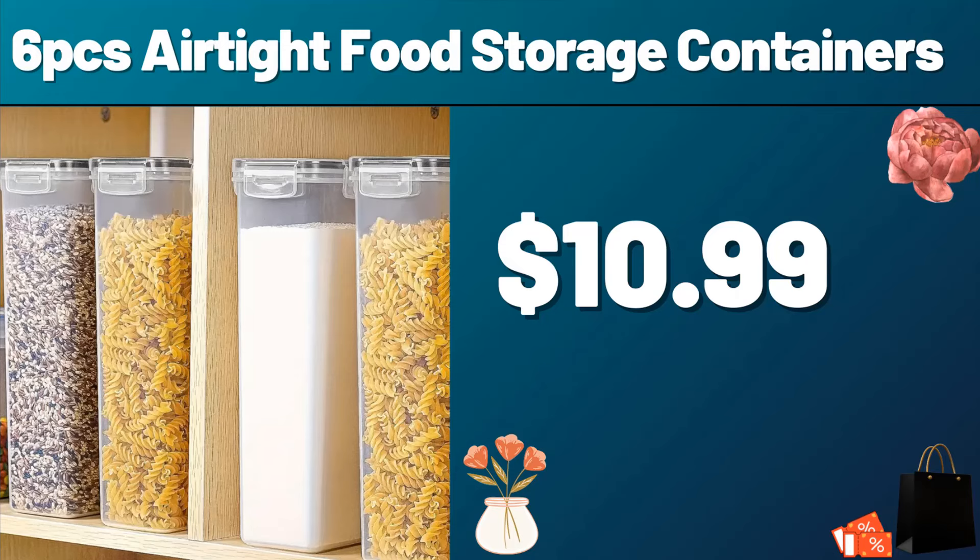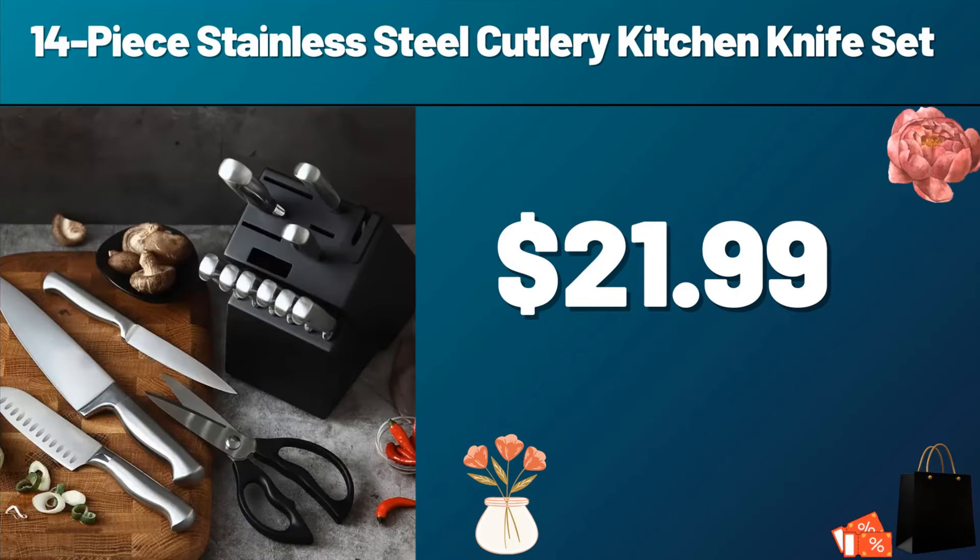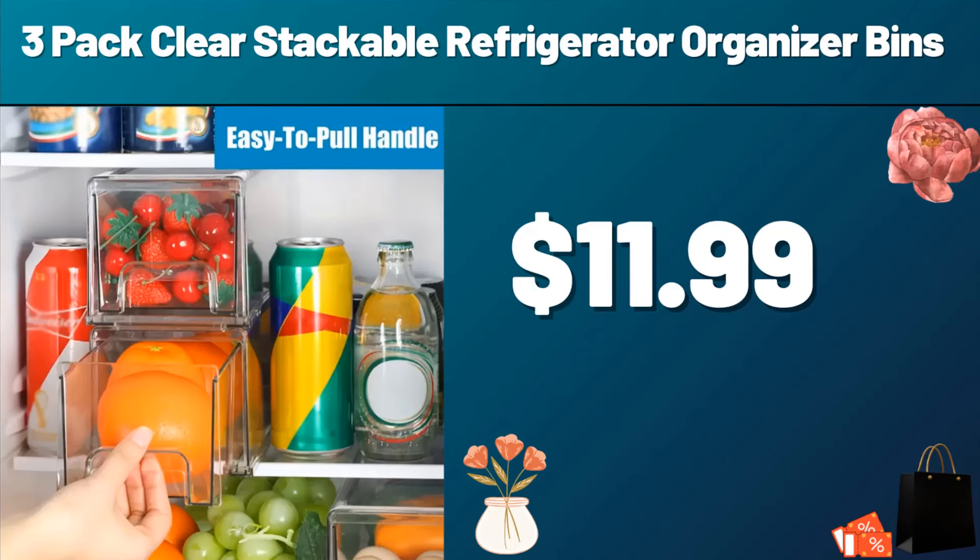Please do not forget to subscribe to the channel. 14-piece Stainless Steel Cutlery Kitchen Knife Set, $21.99. 3-pack Clear Stackable Refrigerator Organizer Bins, $11.99.